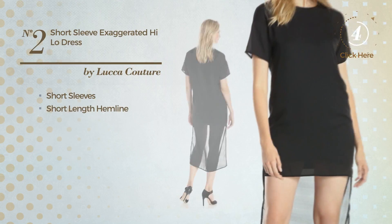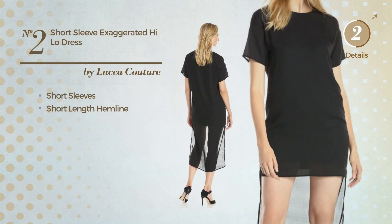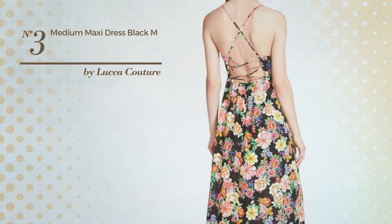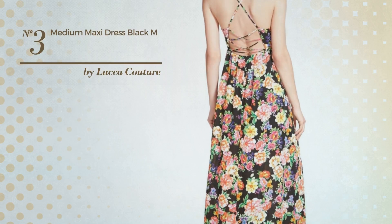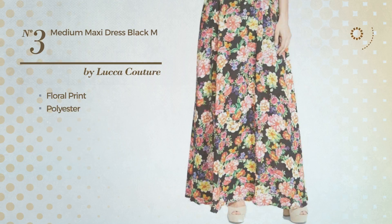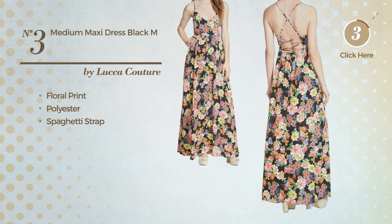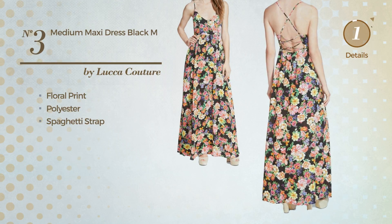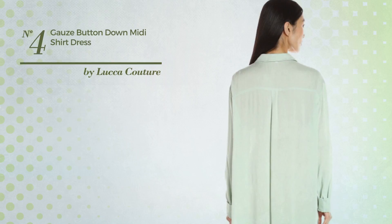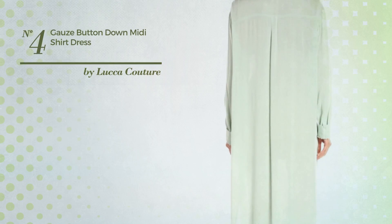Number three, a casual full-length dress featuring floral print, made of polyester. This dress includes a spaghetti strap, available in two colors. Number four, a maxi length shirt dress styled with pleats.